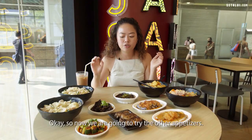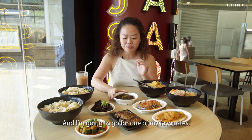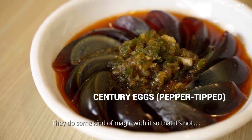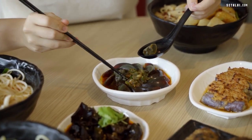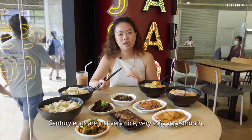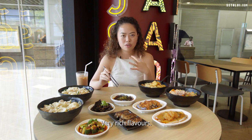Next we're trying the century egg, which is Tamzai's own special preparation — they do some magic with it so you don't get that unpleasant ammonia taste. It comes with chilli oil and green pepper. Century eggs are just really nice — very soft, very smooth, with a very rich flavour.